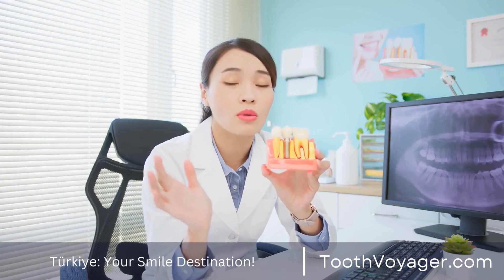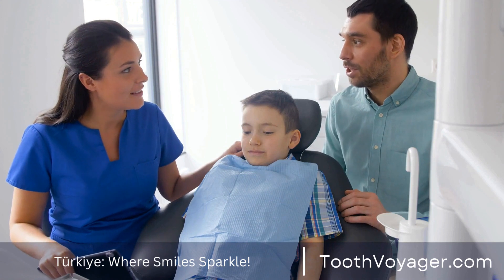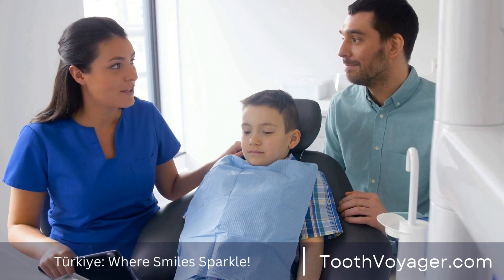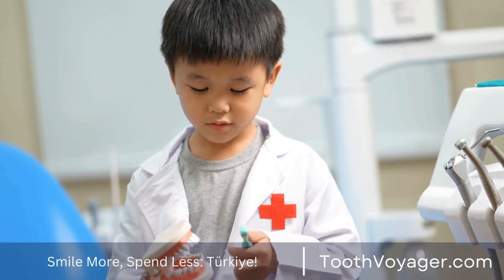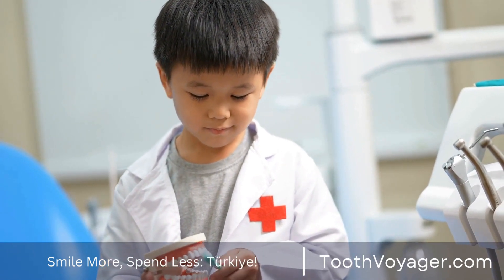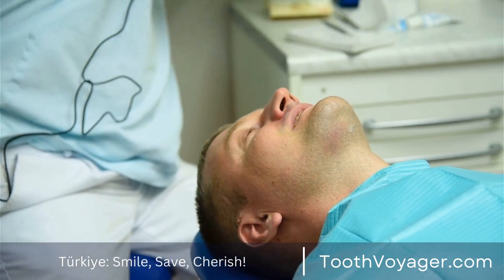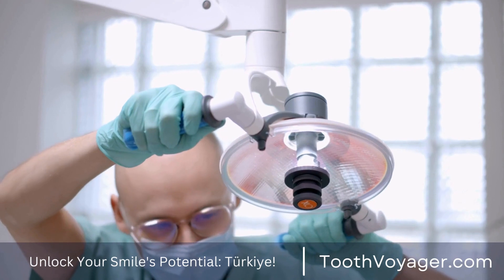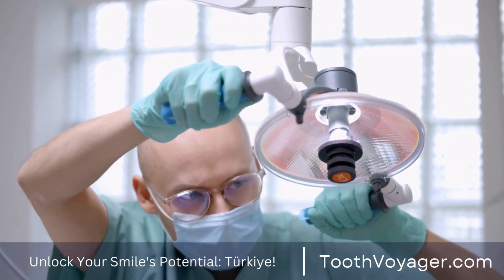Preventing Tooth Decay: Tips for Maintaining Oral Health. The health of your mouth is crucial for a healthy lifestyle in general, and stopping tooth decay is a vital element of maintaining oral health. Dental decay happens when oral bacteria take in sugars from meals and drinks, creating acids that damage the enamel on your teeth. If untreated, this can cause gum disease, tooth decay, and eventually tooth loss. There are many basic steps you can follow to stop tooth decay and keep your smile looking healthy and beautiful.